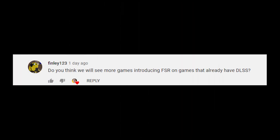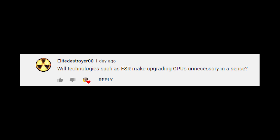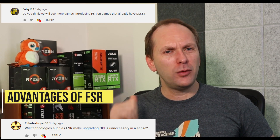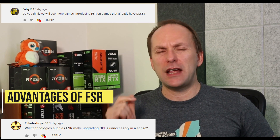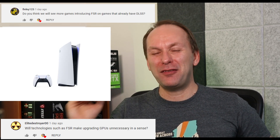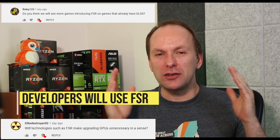Finley123 asks: do you think we're going to see more games introducing FSR on games that already have DLSS? And Elite Destroyer 00 asks: will technology such as FSR make upgrading GPUs unnecessary? These are good questions. Let me explain why I think DLSS may be a dead technology at this point. FSR is virtually free for anyone to use, supports every graphics card, and is easier to implement. The quality is not as high as DLSS, so there's possibly a niche there. But AMD makes all the consoles now — the Xbox and the PS5 — so game developers are definitely going to use FSR.